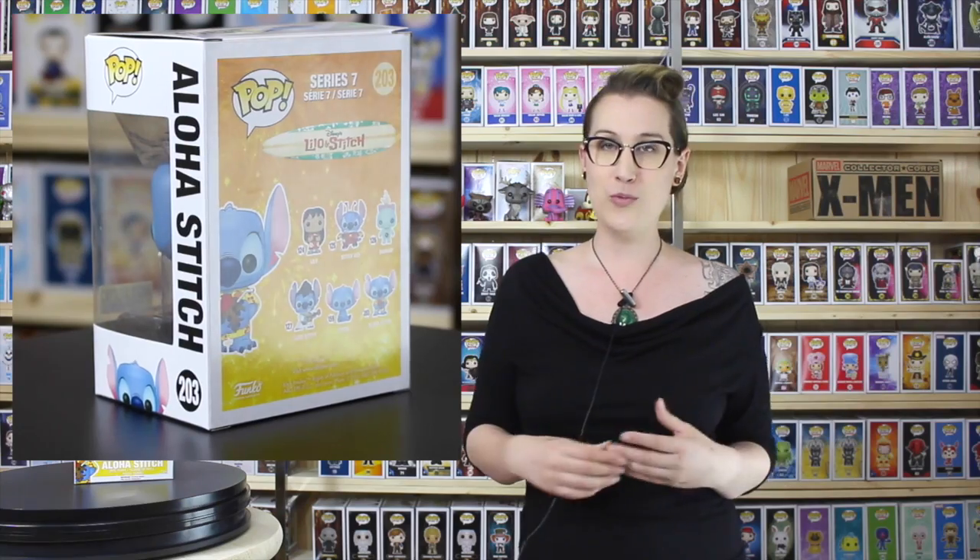Ohana means family, and nobody gets left behind — especially in this video. This is the Hot Topic Aloha Stitch. I actually just ordered him on Hot Topic online, which I was really surprised he was still available. A friend of mine on Instagram, crypto_movie_77 — check him out, he's got some really fun Funko pictures — he has a picture of the Aloha Stitch on a beach and it is so adorable, and it sold me.